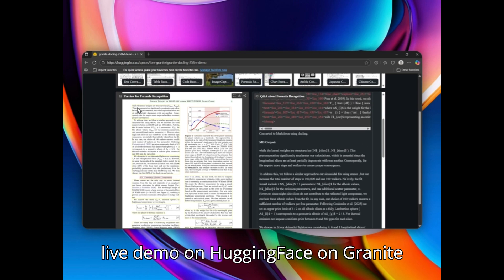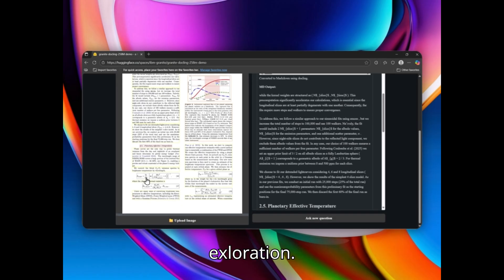Now I'll give you a live demo on Hugging Face on Granite DocLink for document conversion and exploration.